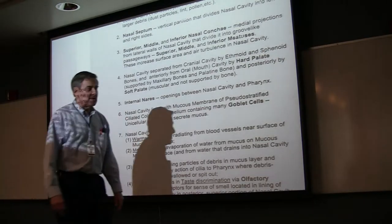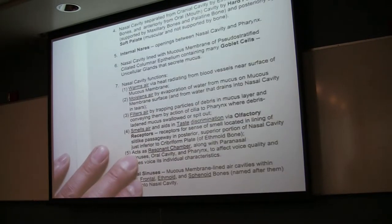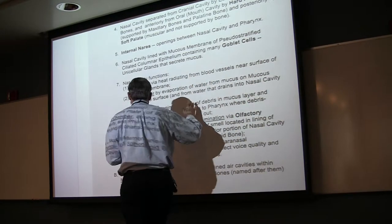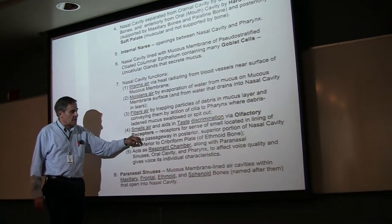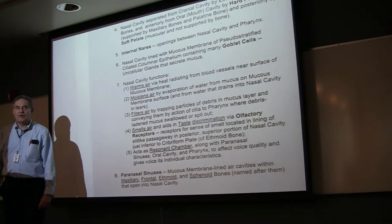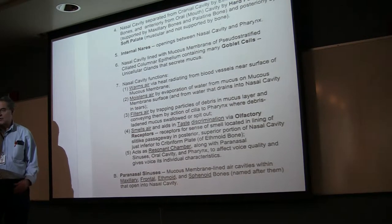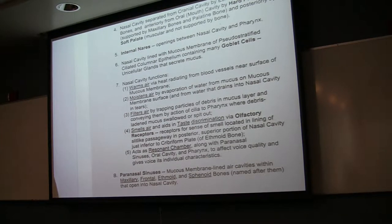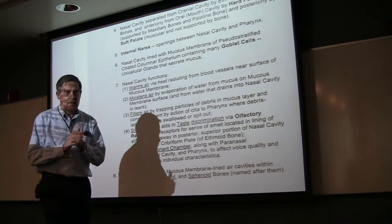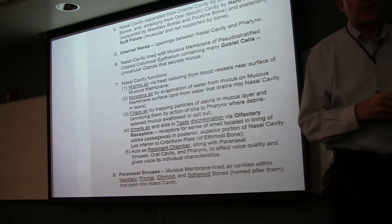Something else the nasal cavity does: it allows us to smell the air because we have olfactory receptors that give us our sense of smell. And those in combination with our taste buds basically allow us these fine taste discriminations of which we are capable, because our taste buds on our tongue, on the papillae of the tongue, just give us our basic taste sensations, which is sweet, sour, bitter, and salt.